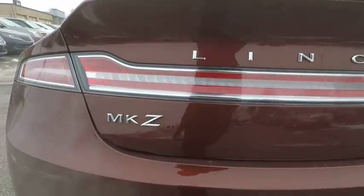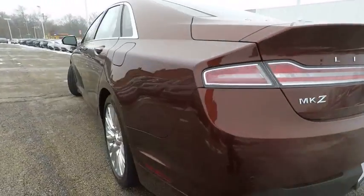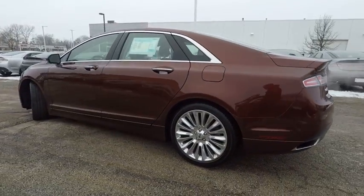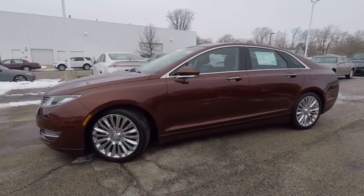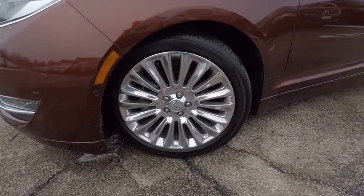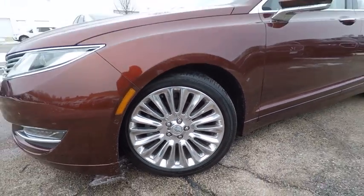This vehicle has less than 25,000 miles. Here are some of this vehicle's great options: stability control, remote engine start, traction control, power passenger seat, all-wheel drive, anti-lock braking system, steering wheel audio control, keyless entry, backup camera, and leather-wrapped steering wheel.